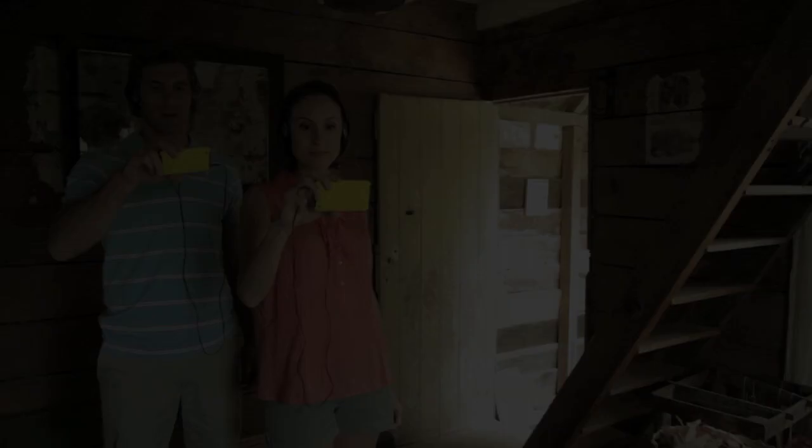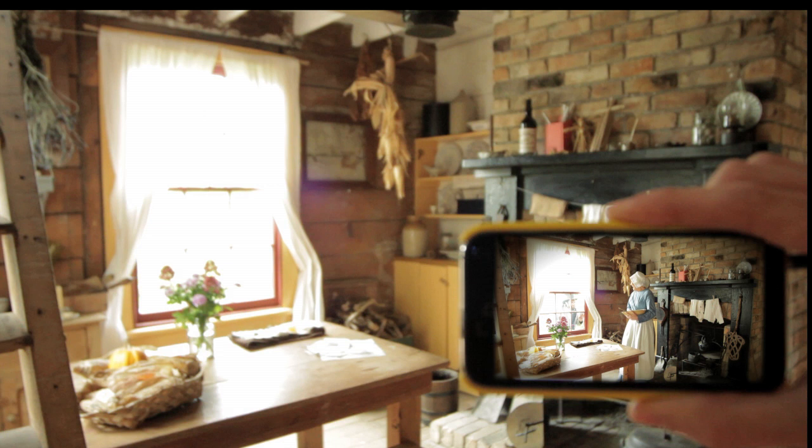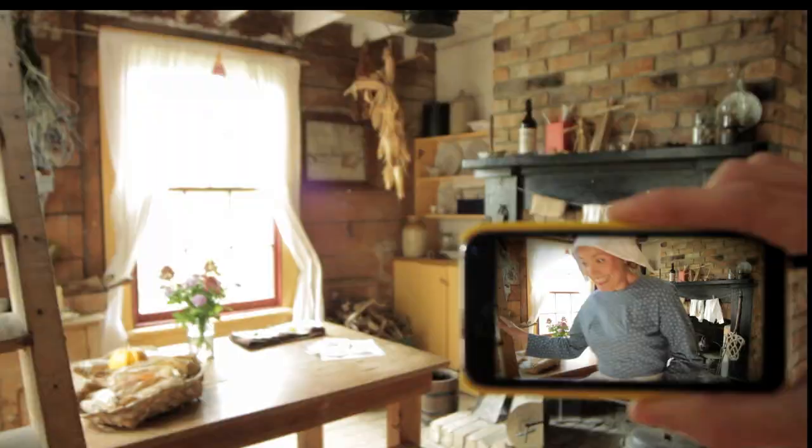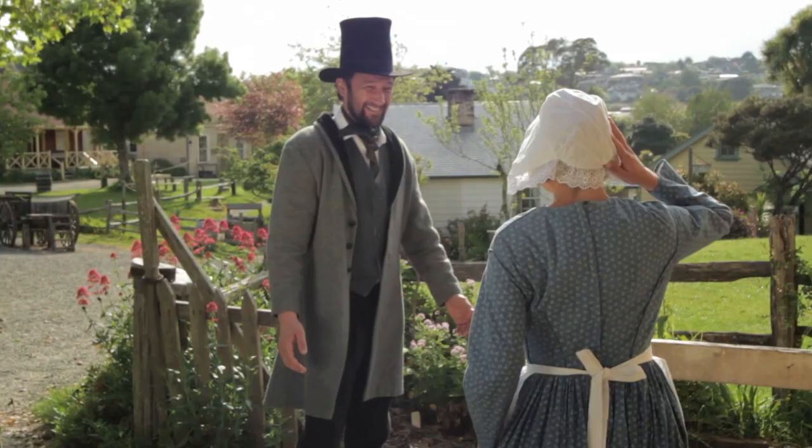Welcome to Mosey. Mosey is a visionary new way to enhance and enjoy visitor attractions. Mosey is a site-specific, story-based video guide that brings attractions to life. Mosey is experienced on a simple mobile video device that allows visitors to literally stand in the footsteps of history.